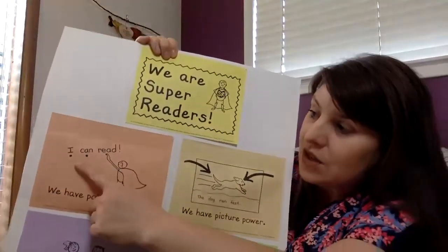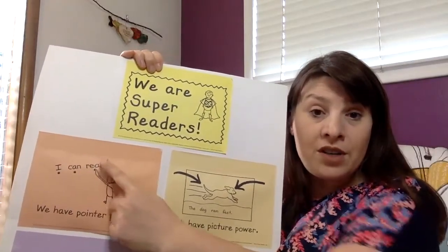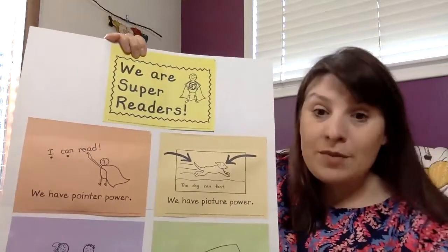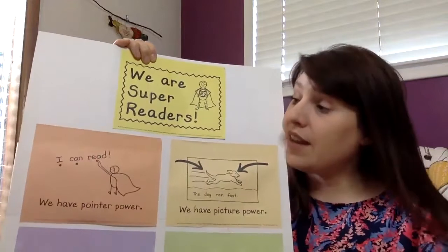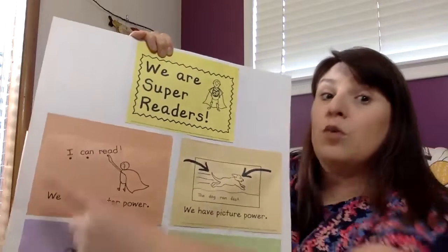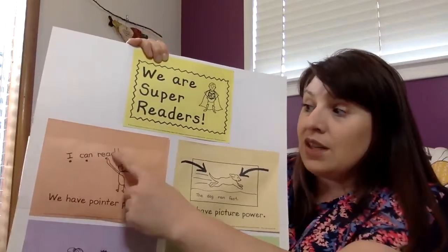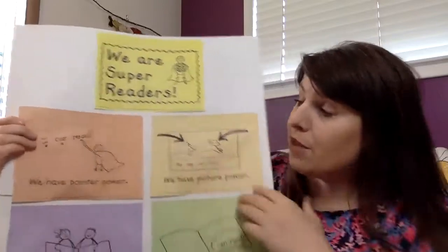So one of the first strategies we've been thinking about is using pointer power — pointing to each word. Sometimes I say tap, tap, tap. That can relate to a word, or it can relate to the sounds within a word. When we use pointer power we're tapping under each word and knowing that there is a word for each tap that we make.